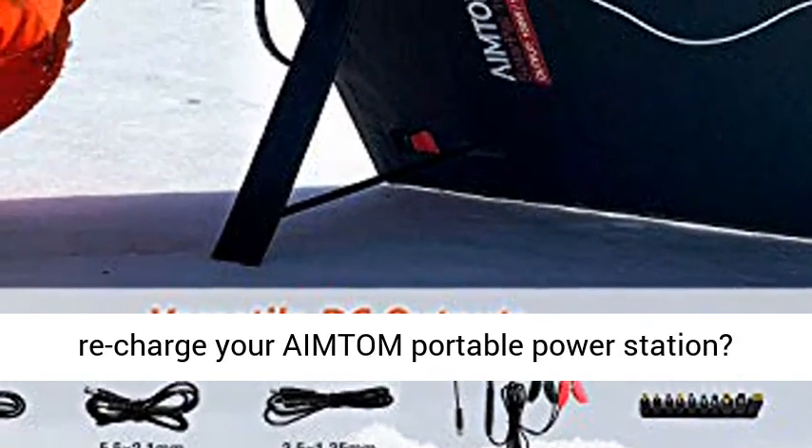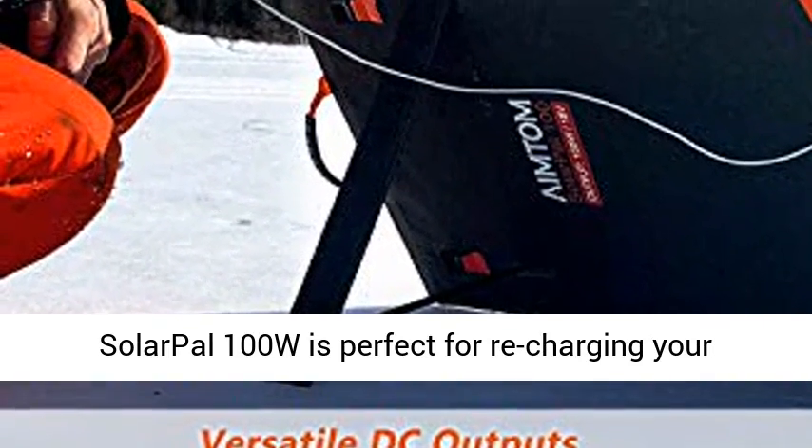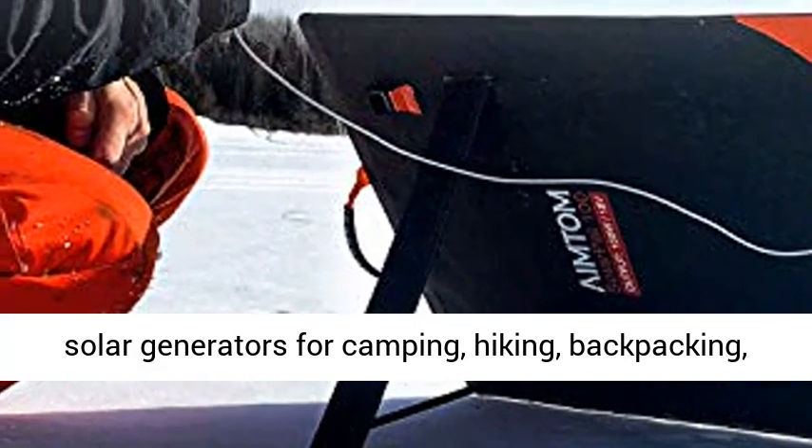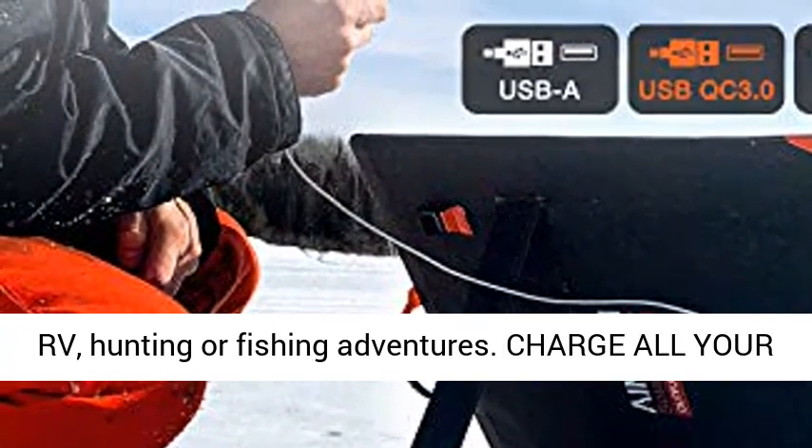Ideal for off-grid outdoor adventures — want to get away from everything and recharge your Amtem portable power station. Solar Pal 100W is perfect for recharging your solar generators for camping, hiking, backpacking, RV, hunting, or fishing adventures.